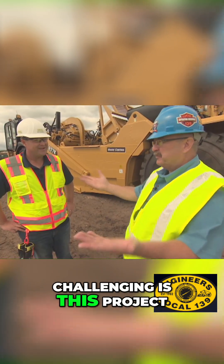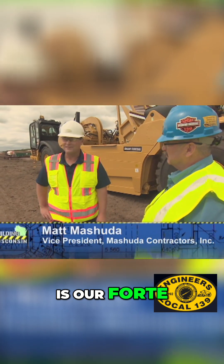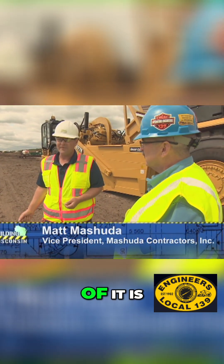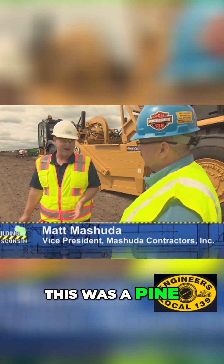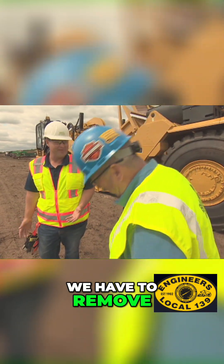How challenging is this project? The grading work is our forte, that's right in our wheelhouse. But the big part of it is when we started here, this was a pine plantation and there were over a million stumps that we have to remove on site.